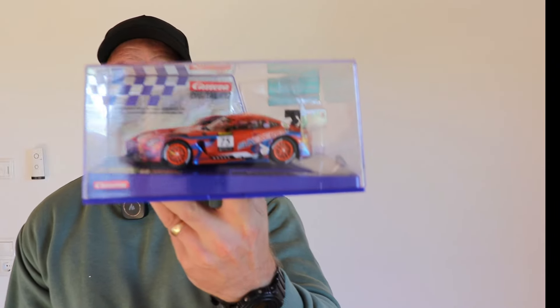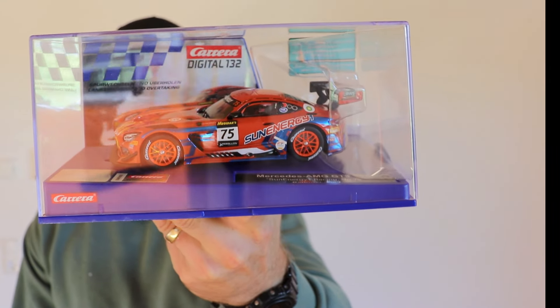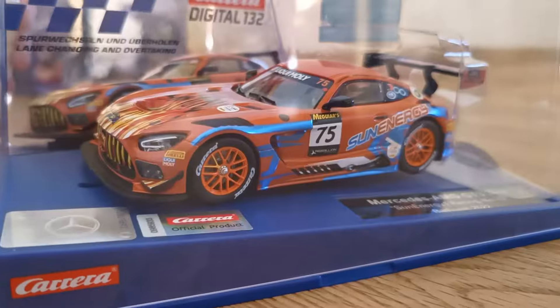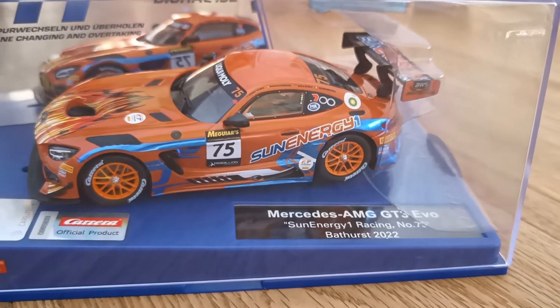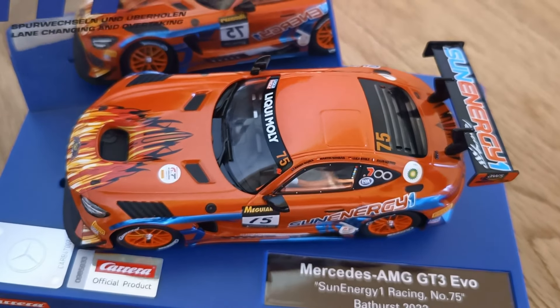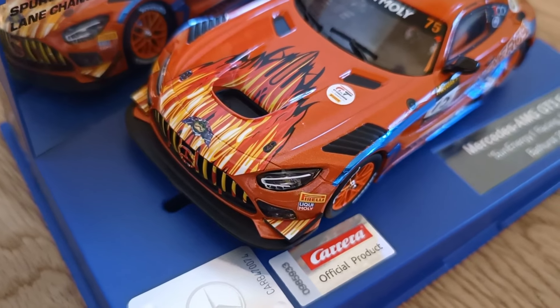Next up, I have a gift from Carrera. I was very lucky to do the first live with them. You've already seen this but I want to show you some close-ups and thank them once again. This is the AMG GT3 from Bathurst 2023 in the Sunny G livery, and I believe you can get this right now — it was being sent last week to the distributors. Australia, get behind this car — it looks incredible.